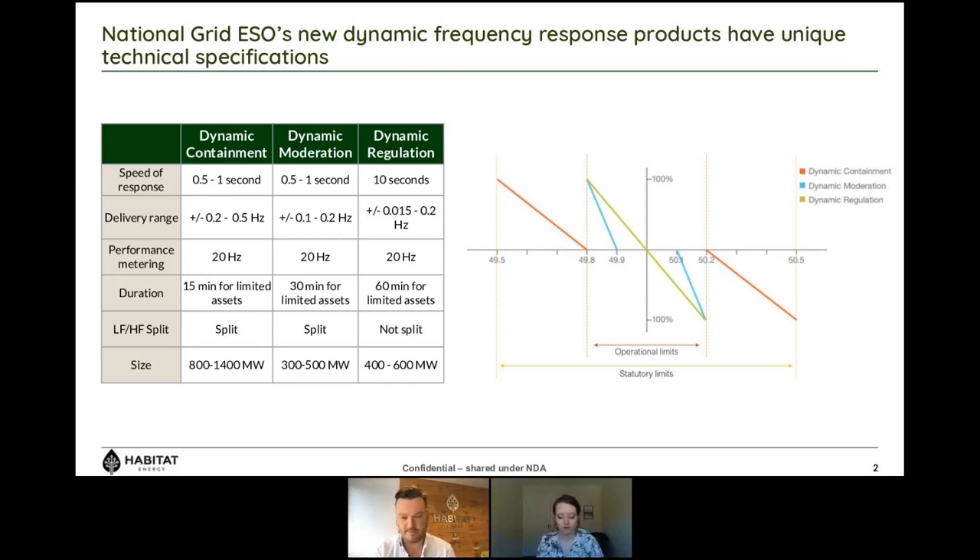You also want to design services that can take advantage of new technology. The big change has been the introduction of fast-responding assets, primarily lithium-ion batteries, allowing National Grid to design products that can operate sub-second. This first happened with the launch of EFR — the enhanced frequency response service — which was always seen as a pilot for National Grid to gather learning before designing a new suite of products. That's why we've seen dynamic containment, the first of these new faster-acting services, which has similarities with EFR but is definitely not the same.